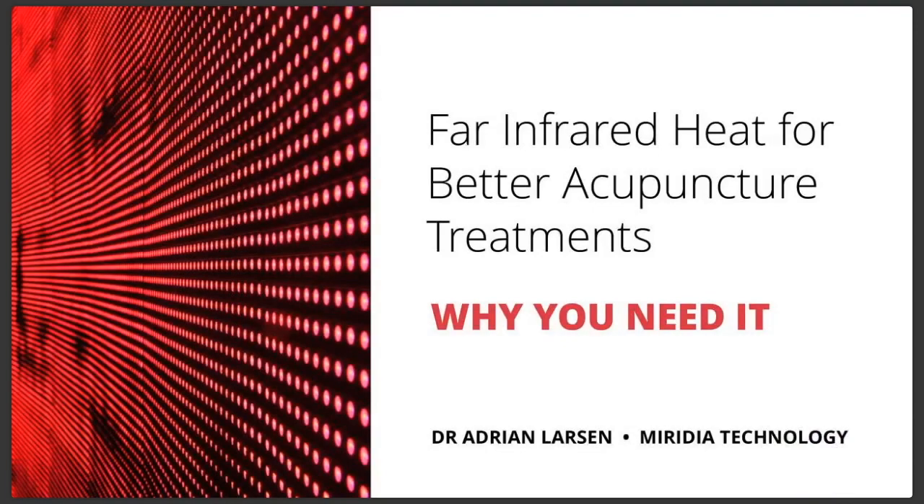Far-infrared heat for better acupuncture treatments — and more importantly, why you need it — is going to be the topic we talk about today. I am Dr. Adrian Larson, joined by Dr. Kimberly Thompson, and I appreciate having her here with us.